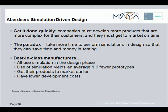The Aberdeen Group is a leading provider of fact-based research, helping organizations and individuals make better business decisions. They state that manufacturers must develop more products that are more complex for their customers, and they must get them to market in less time.